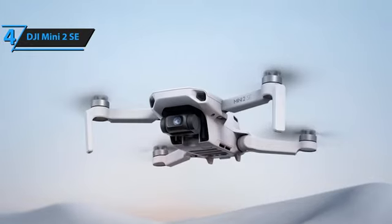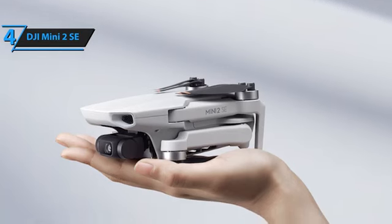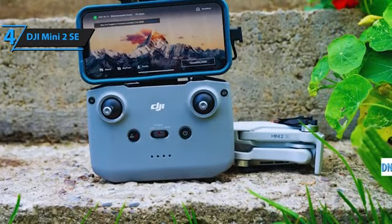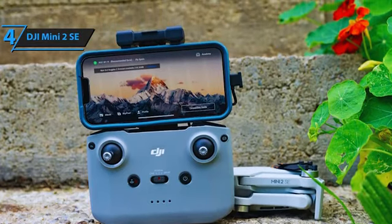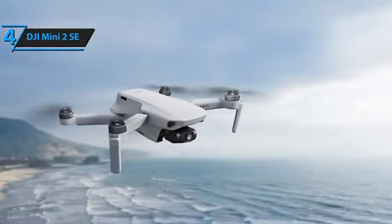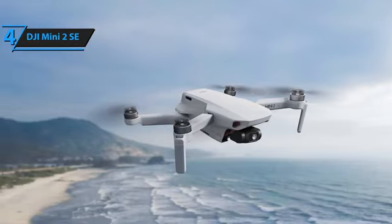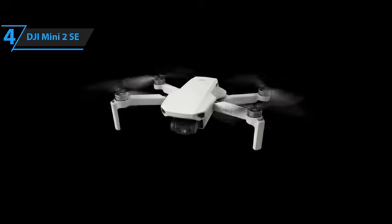The Mini 2 SE reaches speeds of up to 16M/S and has level 5 wind resistance, enduring winds of up to 38 kilometers per hour. Its GPS satellite navigation and GNSS positioning ensure stable hovering and precise landings with lower infrared detection. The DJI Mini 2 SE includes the renowned DJI RC-N1 remote control, known for its build quality and versatility, compatible with various DJI models. With a few taps, the DJI Fly app helps you create professional-quality videos for social media, complete with filters and soundtracks, whether you're a beginner or an expert. For the listed price, you can't beat this one.